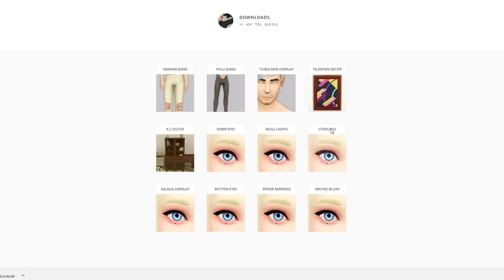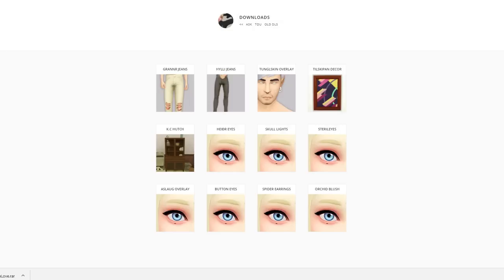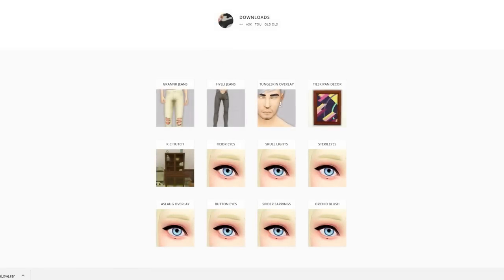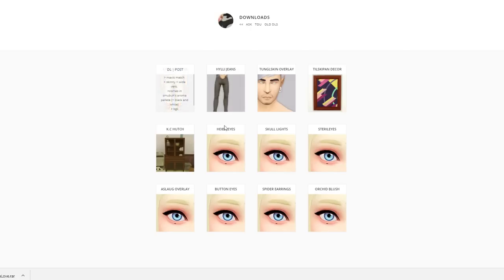Here's some eyes — 'sterile eyes' — the eyes all kind of look the same to me. Let me try to re-download this vest; I'm hoping I got the pants. Maxis match cool — I love that it has details about it and tells you what to expect. There we go, perfect. There are also these Graner jeans — comes in Simba's aroma palette, black, white, all that kind of stuff. I like those too, we'll grab those.